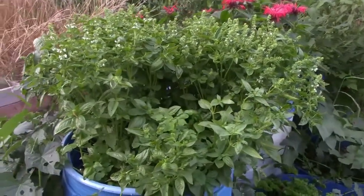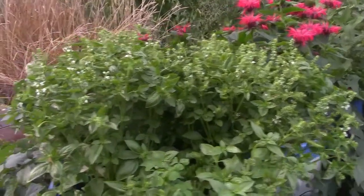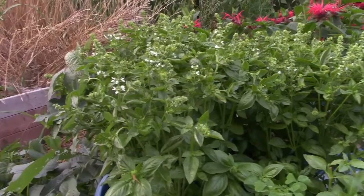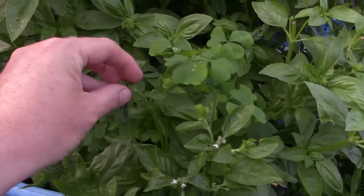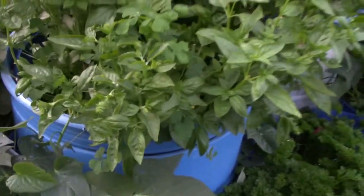Basil — we have lots of basil with more to come. I've been harvesting some and also letting some go to seed since we need fresh seed this year. One thing that's nice with basil and all other herbs — if you pinch that bit off the end, it just branches out and goes more. So you can cut it back and it'll keep on growing.